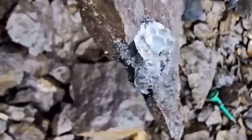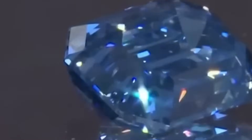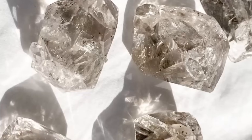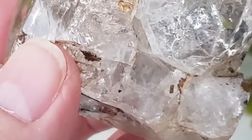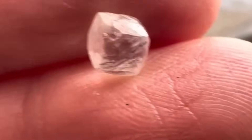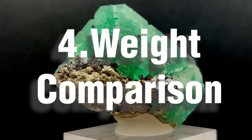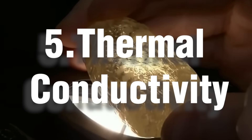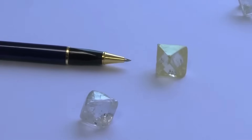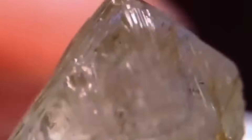Without expensive equipment, here's how expert prospectors identify diamonds. First, the scratch test: diamonds scratch anything, so a simple piece of glass or steel helps rule out lookalikes. Second, transparency check: real diamonds transmit light but not clearly — if you can read text through it, it's not a diamond. Third, crystal faces: look for naturally flat surfaces and sharp edges forming distinct geometric patterns. Fourth, weight comparison: diamonds are heavier than they look, so compare similar-sized stones. Fifth, thermal conductivity: in the field, feel how quickly a stone loses warmth to the touch. Master these skills and you'll have a better eye than most.